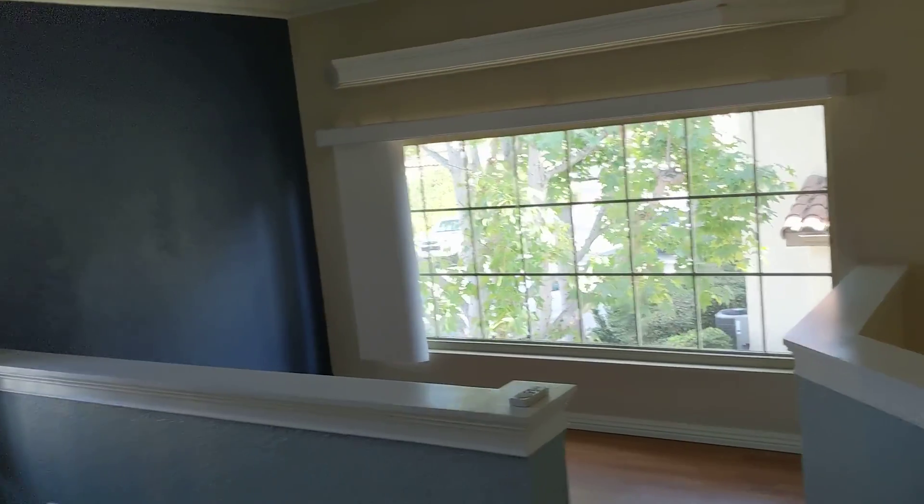Maybe just the floor downstairs needs to be addressed. Overall it's in good shape.